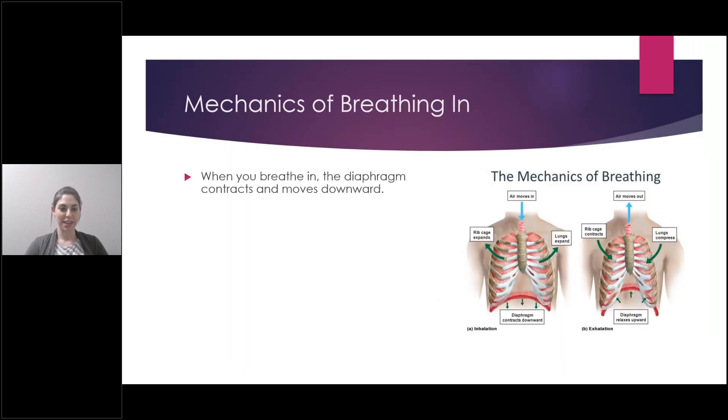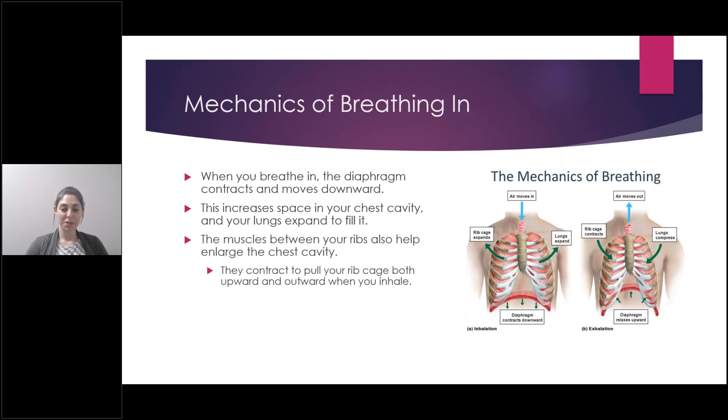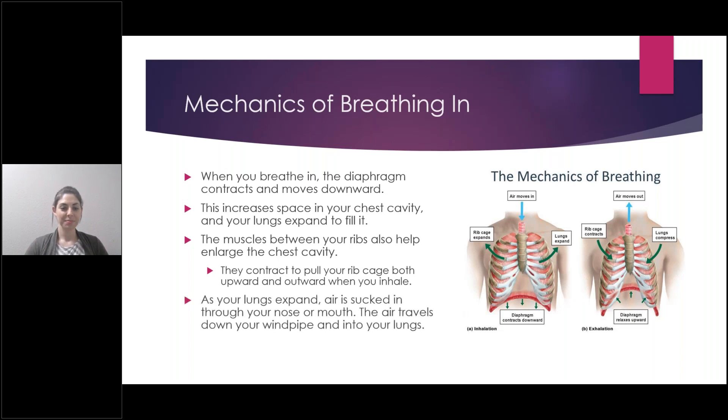The mechanics of breathing in: when you breathe in, the diaphragm contracts and moves downward, increasing the space in your chest cavity so your lungs expand to fill that space. The muscles between your ribs also help enlarge the chest cavity — they contract to pull your rib cage both upward and outward when you inhale. As your lungs expand, air is sucked in through your nose and mouth and travels down your windpipe and into your lungs. The diaphragm is the main muscle, and those rib muscles help bring the rib cage up and out to let your lungs fill that space.